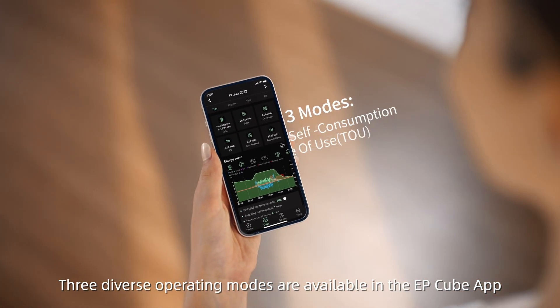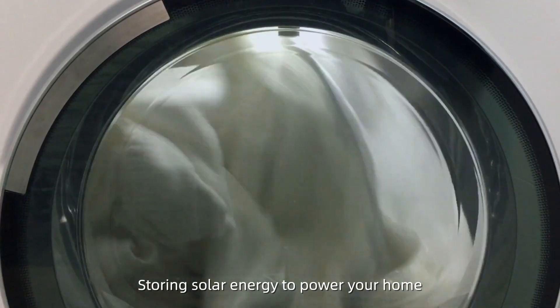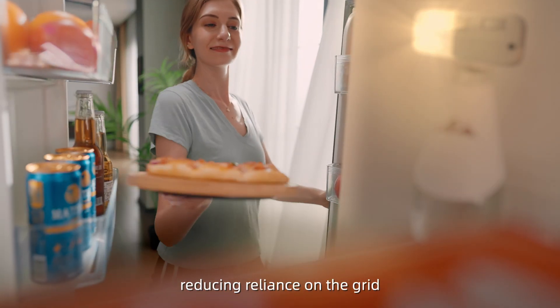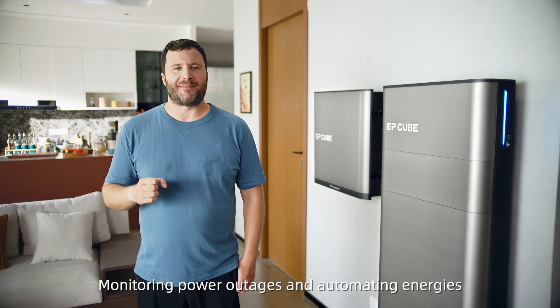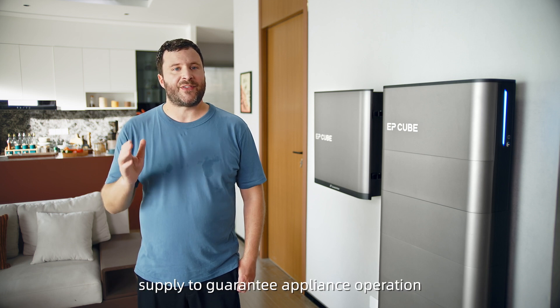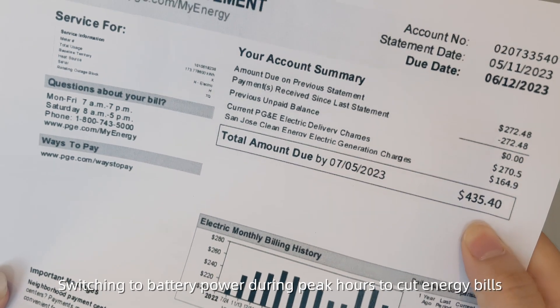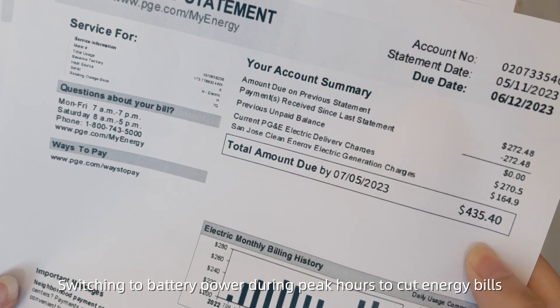Three diverse operating modes are available in the EP-Cube app: storing solar energy to power your home and reducing reliance on the grid; monitoring power outages and automating energy supply to guarantee appliance operation; and switching to battery power during peak hours to cut energy bills.